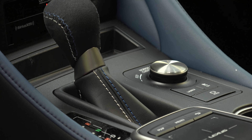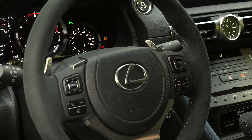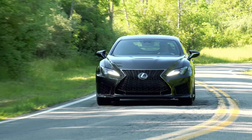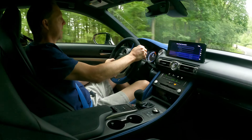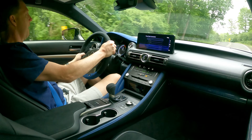In either manual mode or auto, the gears are too slow to engage, sapping a good deal of the car-to-driver connectedness. And that's sad because the sticky Michelins, well-damped body movements, limited slip sure-footedness, and high-revving 472 horsepower are ready to delight in ways the 8-speed can't deliver.